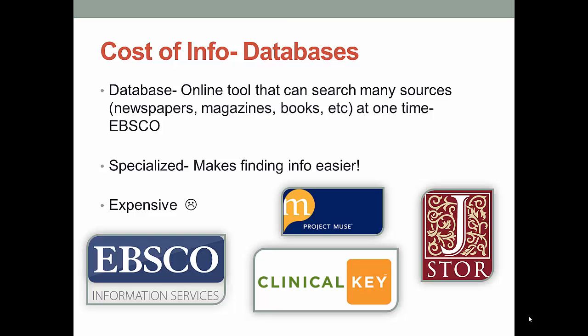You think $10,000 for a journal is expensive? You might want to sit down before hearing about database prices. Databases are online resources that can provide access to journal articles, newspapers, and other specialized information. Using a database usually allows you to search for many journals and other sources all at once, which really saves time, and many of our databases provide you a PDF copy of the article as well. Most databases are specialized — we have databases for nursing, economics, art, dance, and even more. This specialization makes it easier to find information specific to what you need, but that convenience comes at a price.